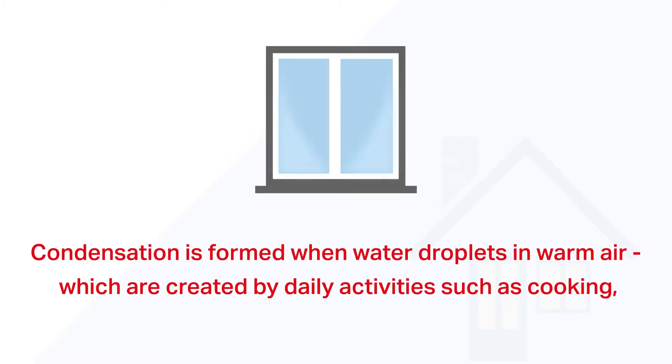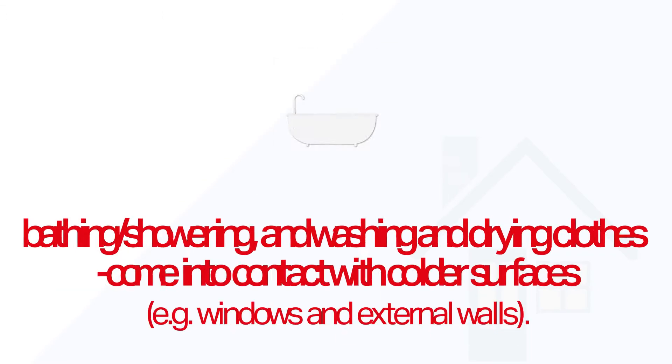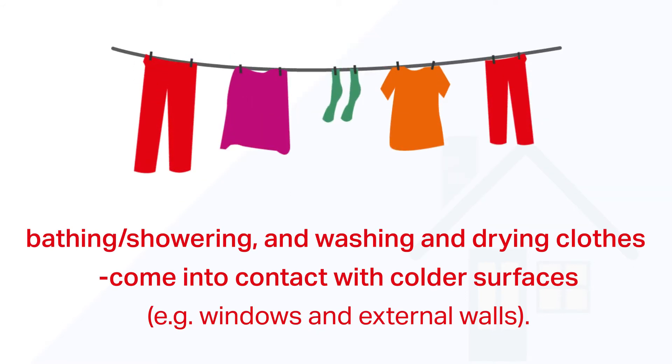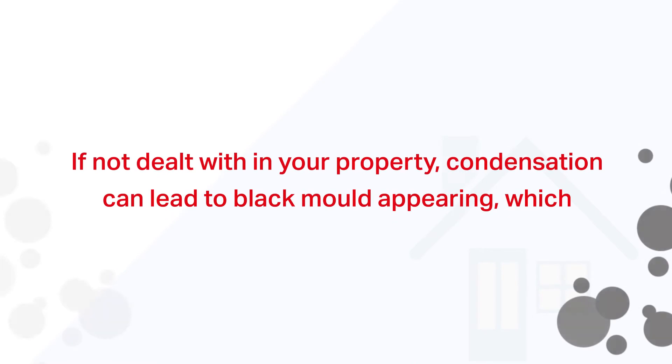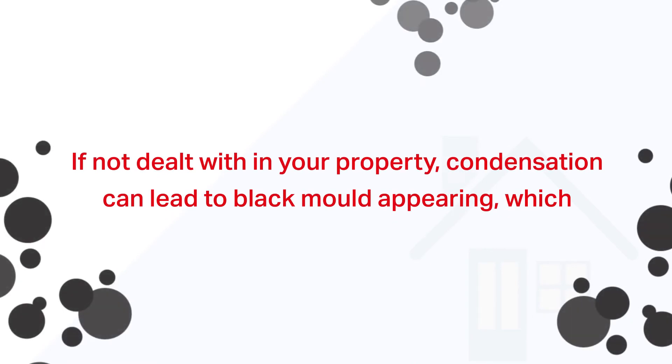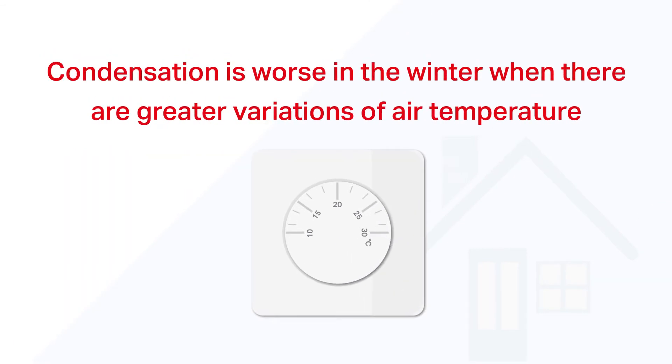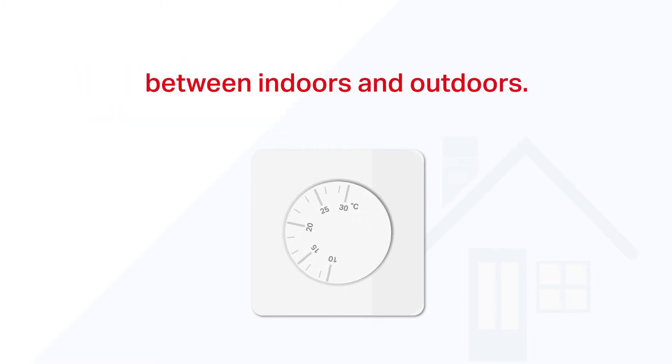Condensation is formed when water droplets in warm air, which are created by daily activities such as cooking, bathing, showering, and washing and drying clothes, come into contact with colder surfaces such as windows and external walls. If not dealt with, condensation can lead to black mold appearing, which looks unpleasant and can damage clothes and furniture. Condensation is worse in winter where there are greater variations in air temperature between indoors and outdoors.